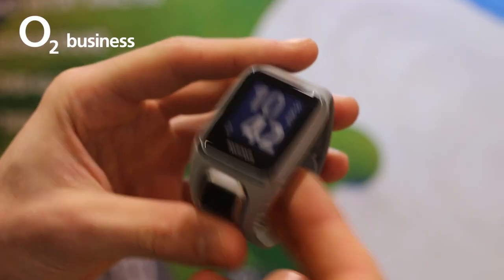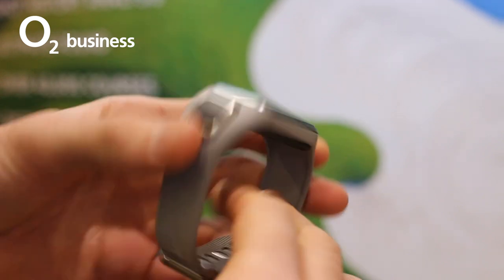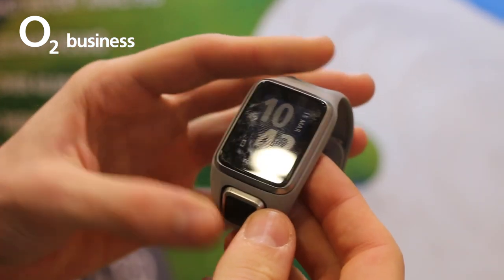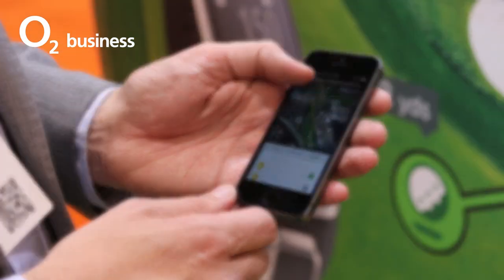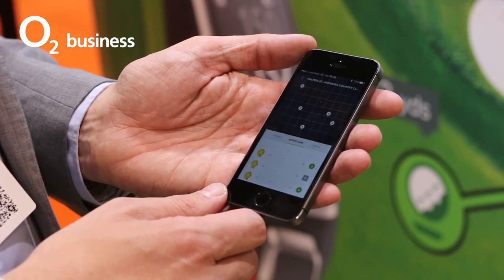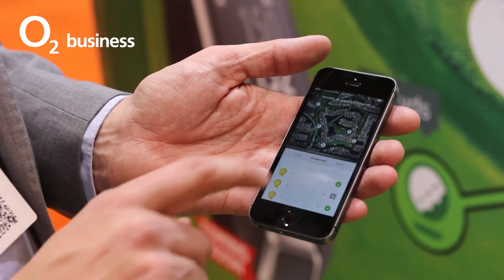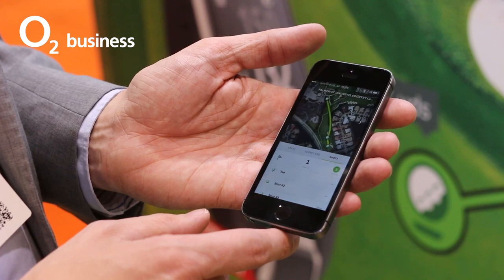The TomTom Golfer 2 was also unveiled at the wearable tech show. On first impression, this isn't a business accessory, unless business is done on the golf course. With automatic shot detection, score keeping and post-game analysis, the Golfer 2 will do all the thinking for you, freeing up your grey matter to focus on closing the deal or the shot at hand.